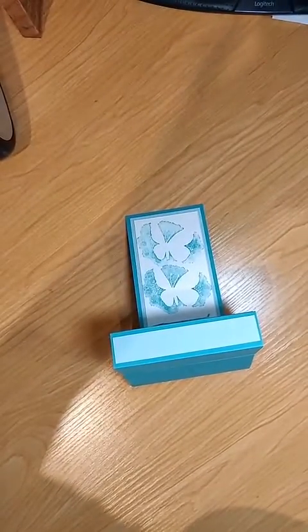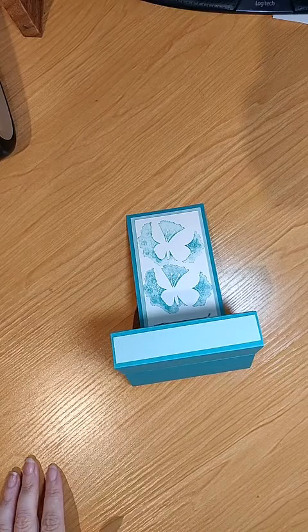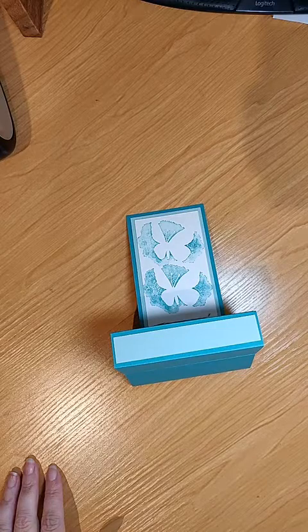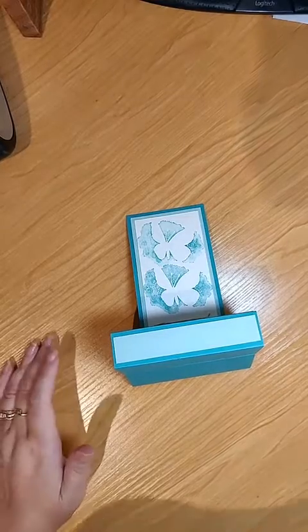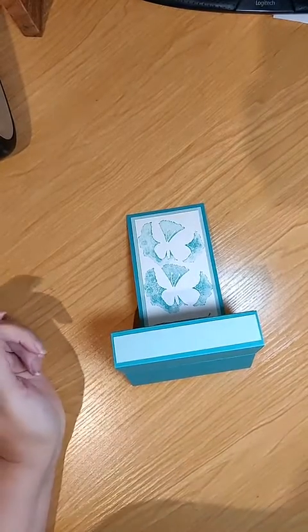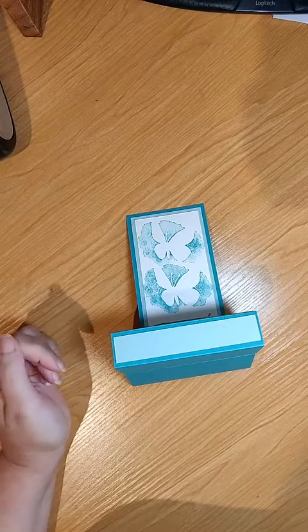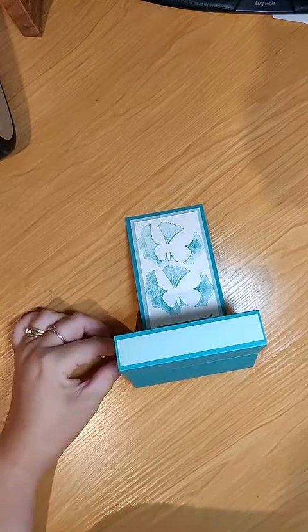Good evening everybody. How's everyone doing tonight? For those of you who are first time watching, my name's Kelly Folly, I'm an independent Stampin' Up Demonstrator based in Papakura, Auckland, New Zealand.